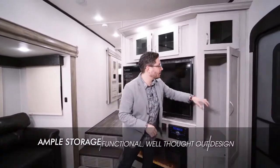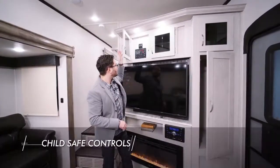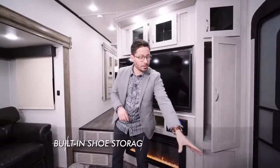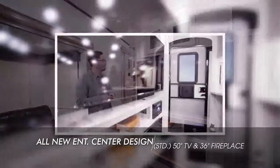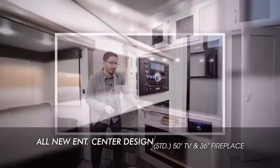As you walk into the entrance, you'll notice a very functional coat closet. You've got overhead storage and controls that are up and away from small children. You can put your shoes in the convenient storage below. You've got a beautiful new entertainment center that fits up to a 50-inch LED TV, a Bluetooth stereo, extra storage, and a 36-inch fireplace with over 5,000 BTU output.